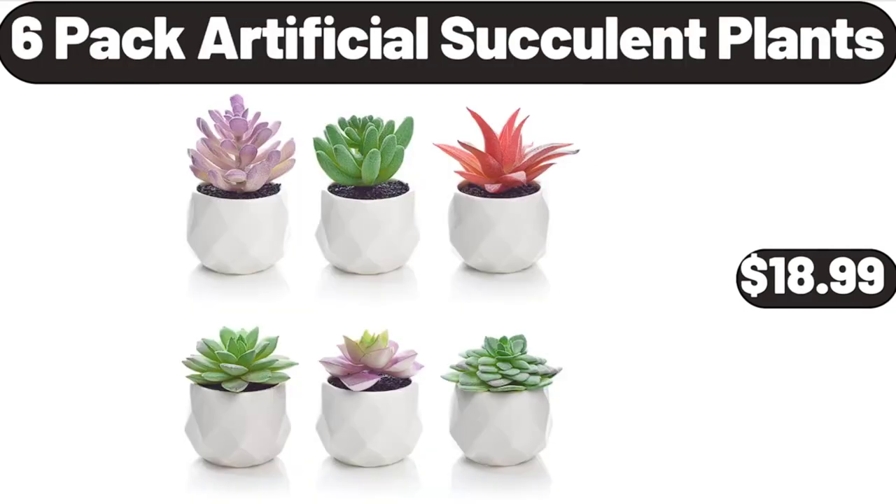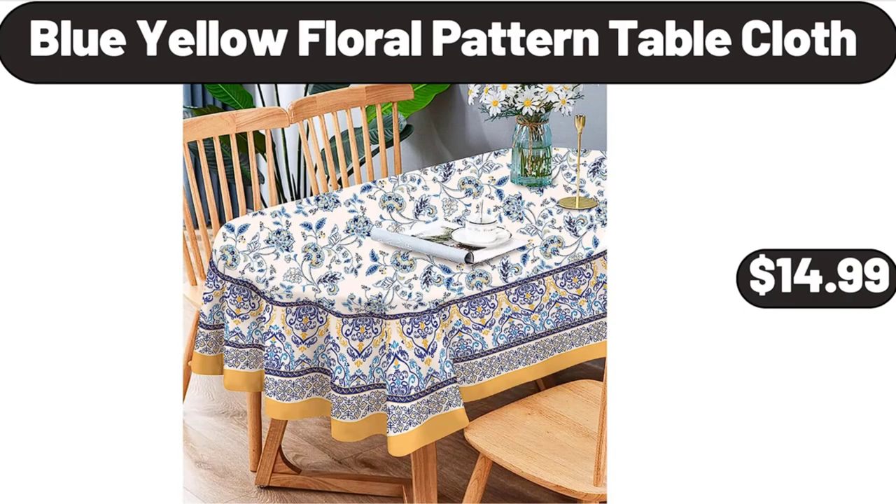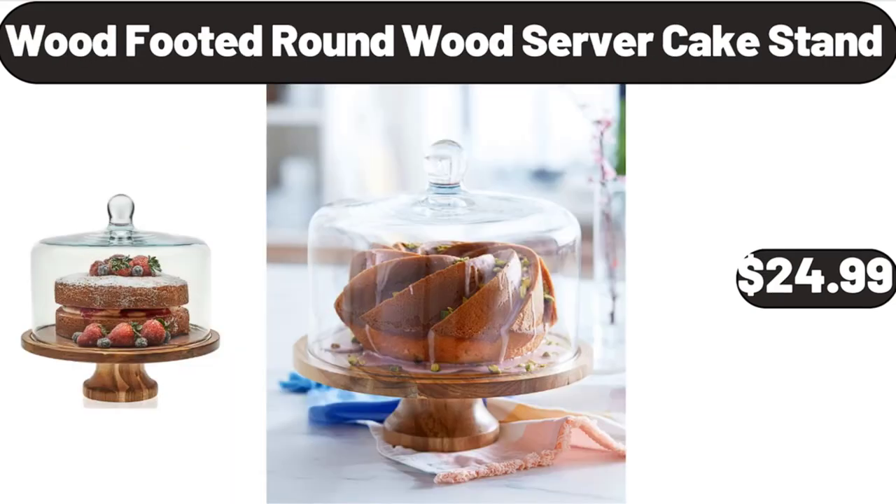6-pack Artificial Succulent Plants, $18.99. Blue-Yellow Floral Pattern Table Cloth, $14.99. Wood Footed Round Wood Server Cake Stand, $24.99.